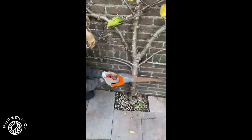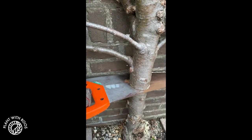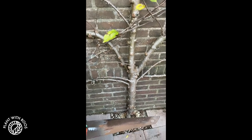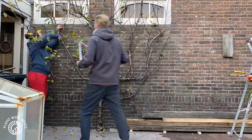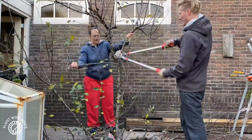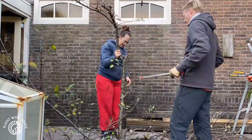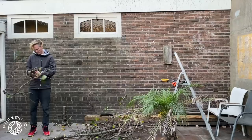We decided to take down the big apple tree that was in the back against the wall. We sawed off the stem. We did feel quite bad because it had been there for years, but it's not going to be very happy inside the greenhouse and we want to use that space the best we can. So we took it down.